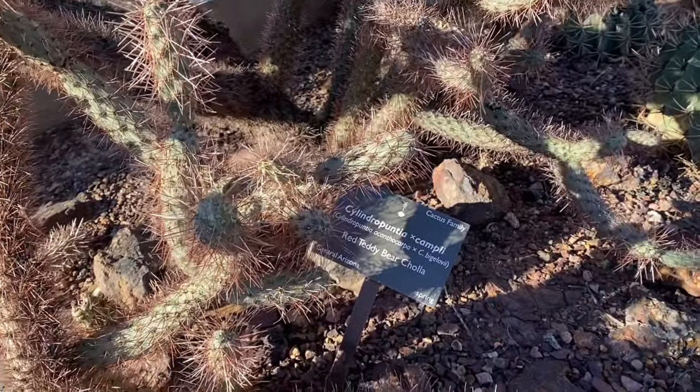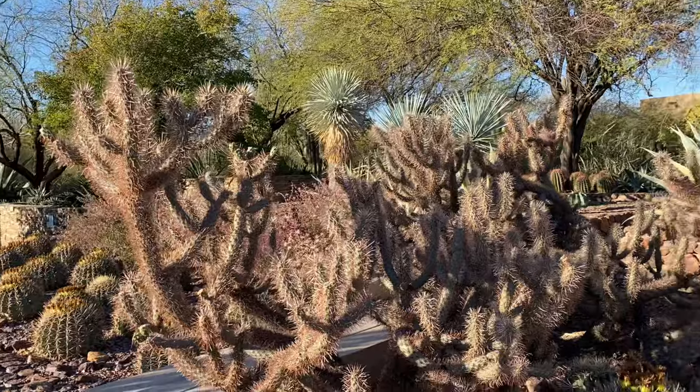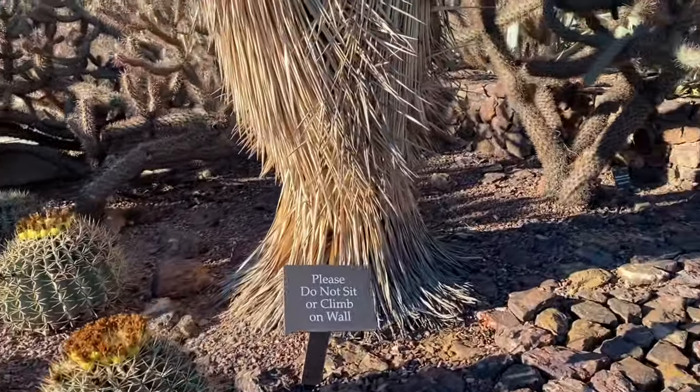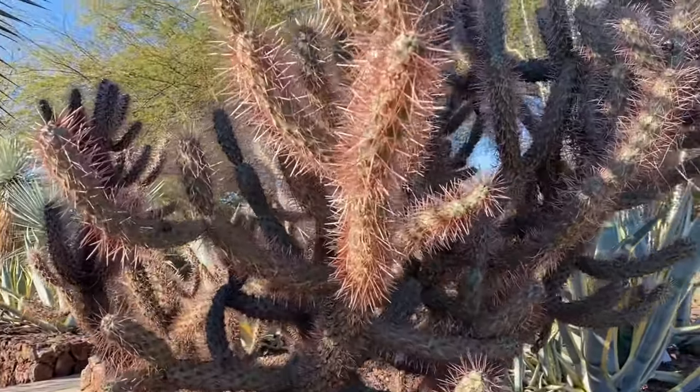This one is called Red Teddy Bear Cholla. Desert plants are so cool. I actually started my plant collection with collecting cacti - or I guess I should say my love of plants started with cacti, because they're just so cool.